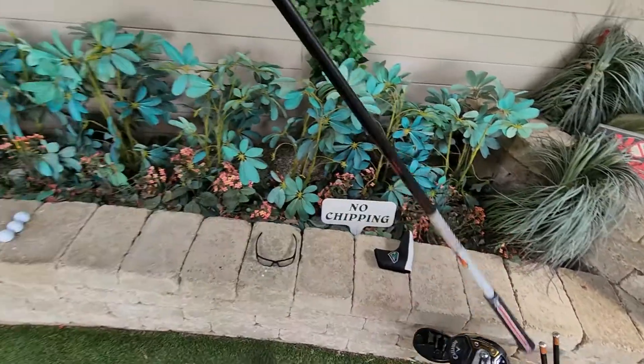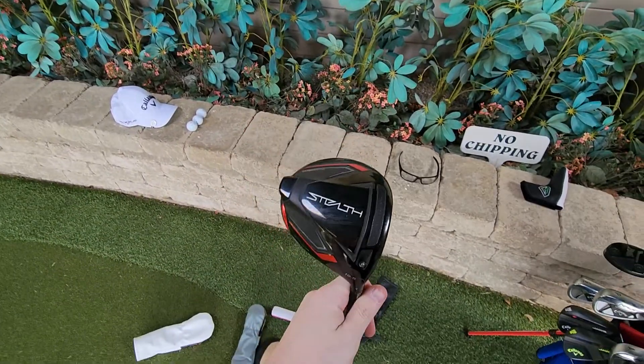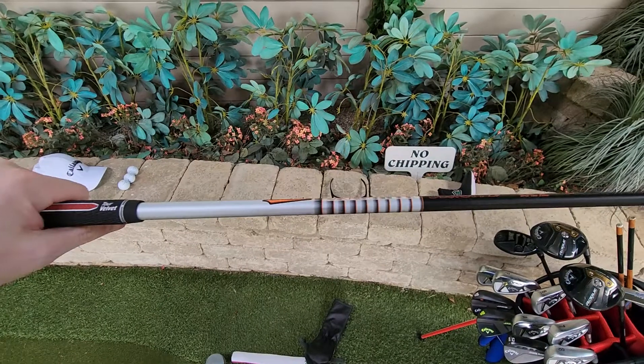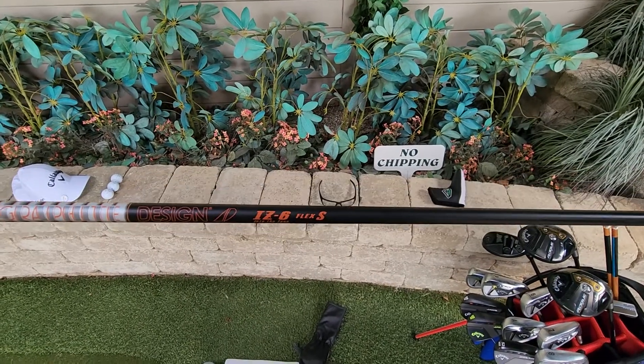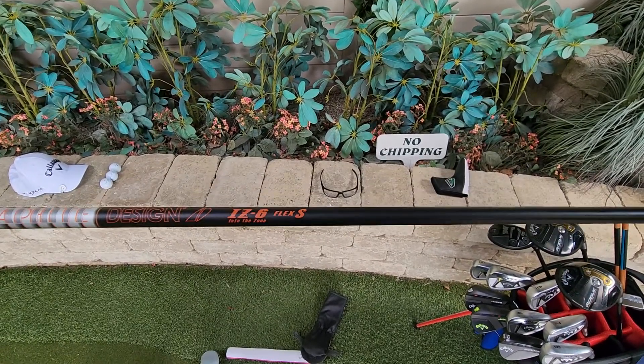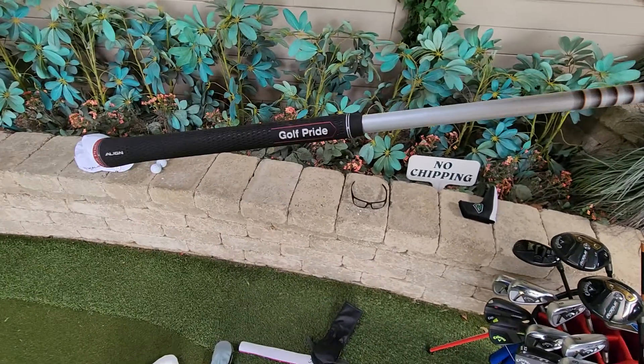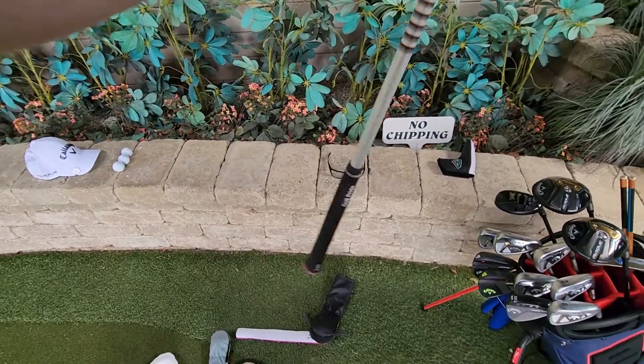Ten and a half degree Stealth, down a degree to nine and a half, with the Graphite Design IZ6 Flex Stiff. Golf Pride Align Tour Velvet midsize with an extra wrap.